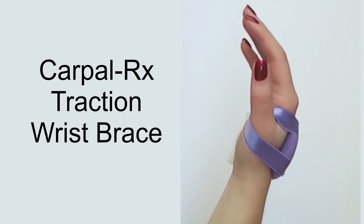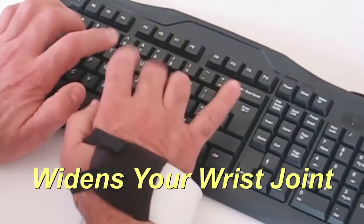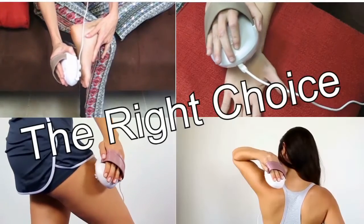Wear the Carpal Rx Traction Wrist Brace during the day, especially when your carpal tunnel symptoms flare up. It gently widens your wrist joint, even while you work, allowing your tissues to heal evenly. See why thousands of patients are making the right choice for their pain therapy. Get the Myo Massager and say goodbye to myofascial pain.